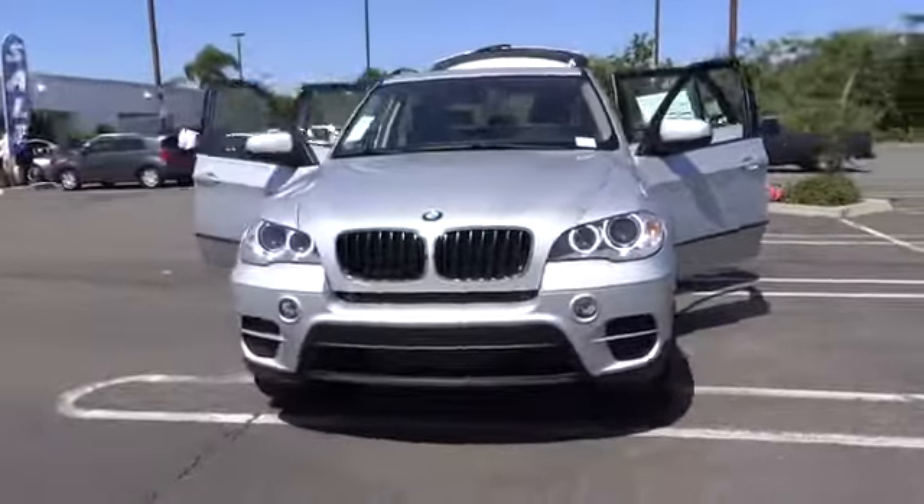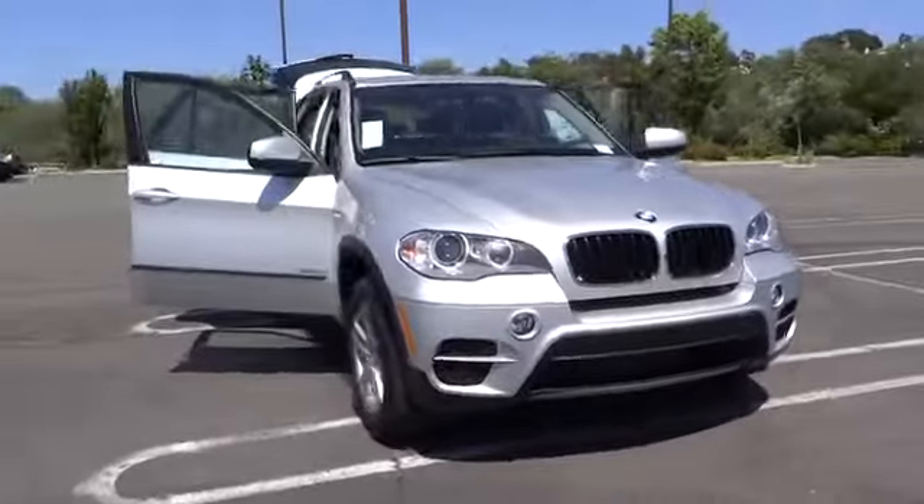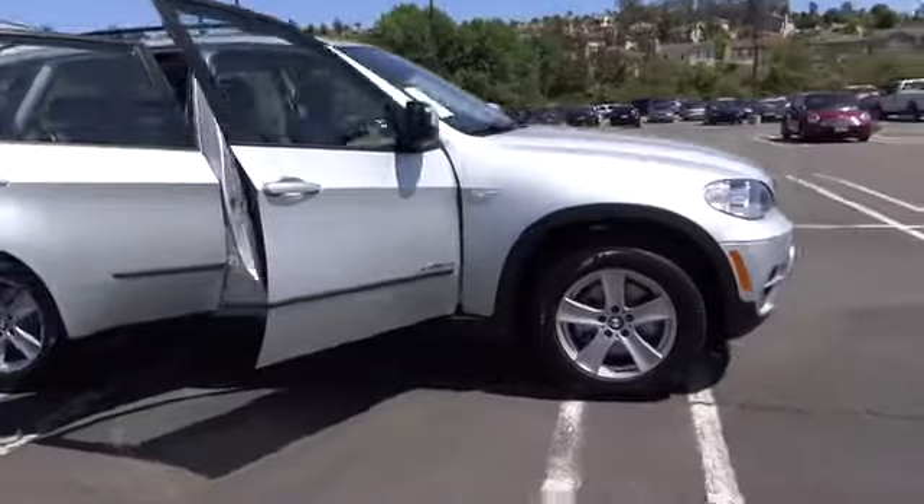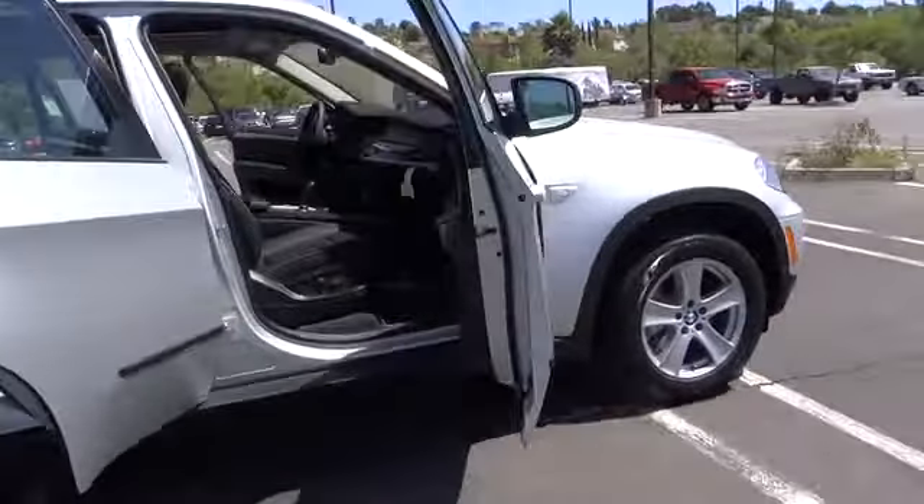The 2013 X5. The BMW X5 is an award-winning performance, space, and efficiency vehicle. This vehicle has less than 100 miles.